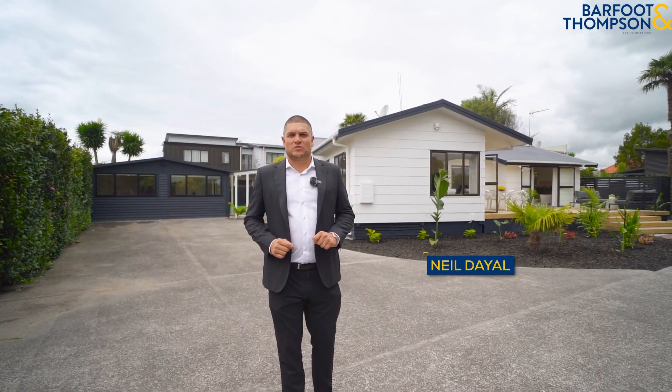Hi, I'm Neil Dale from Bath & Thompson Pondsby, and today we're at 97 Fontaine Street in Avondale to look at some absolute dynamite real estate. Let's go have a look.